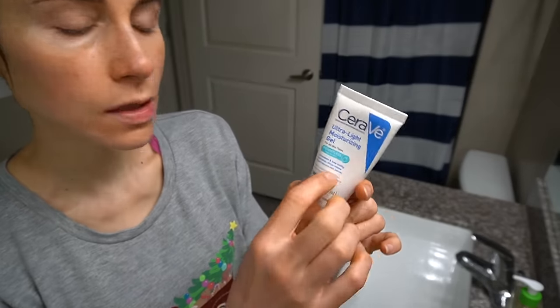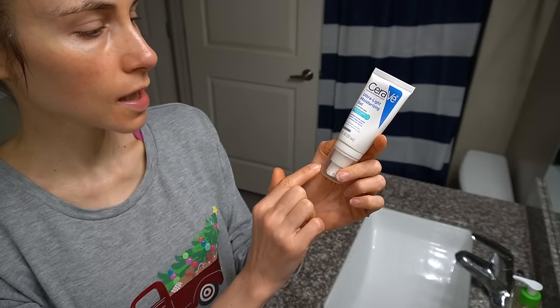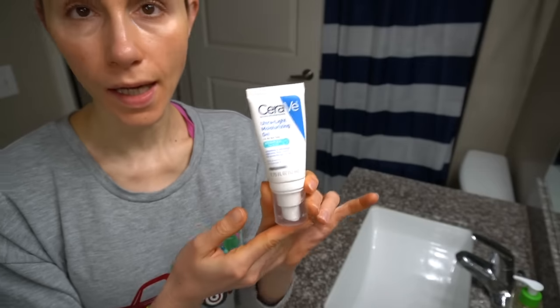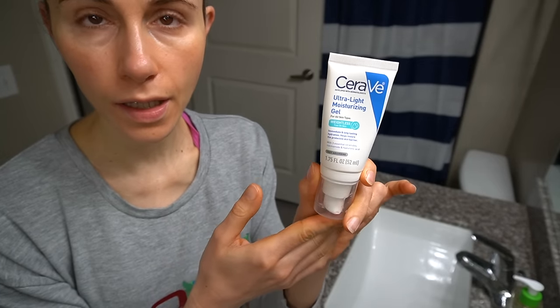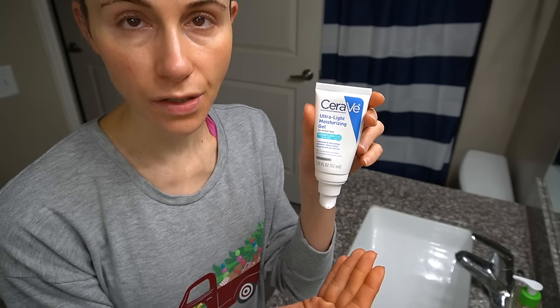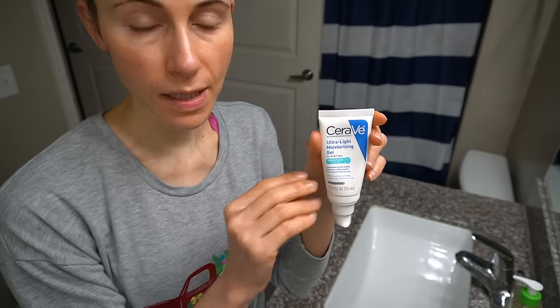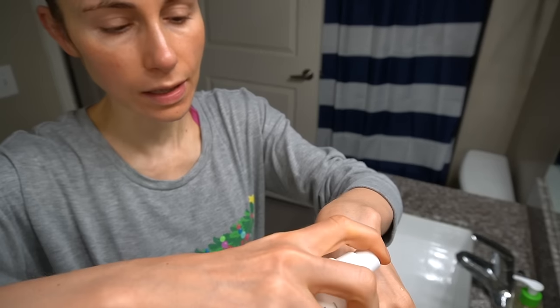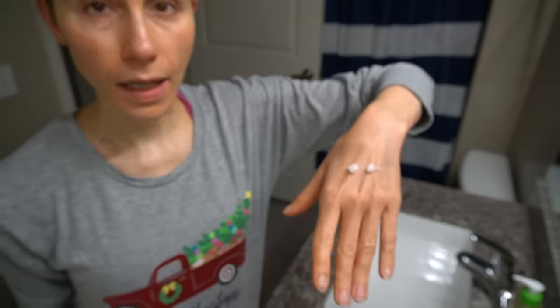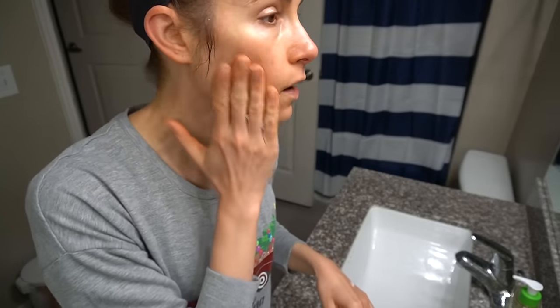I have a little bit left of the CeraVe Ultralight Moisturizing Gel. It's okay — definitely not a favorite, but it's not bad. I don't find it to be too much different from CeraVe PM; it's ever so slightly lighter in consistency. I reviewed it for you guys earlier this year and just have a little bit left.